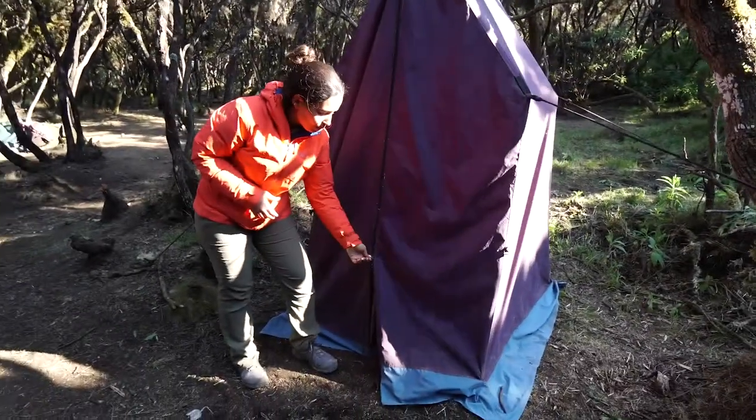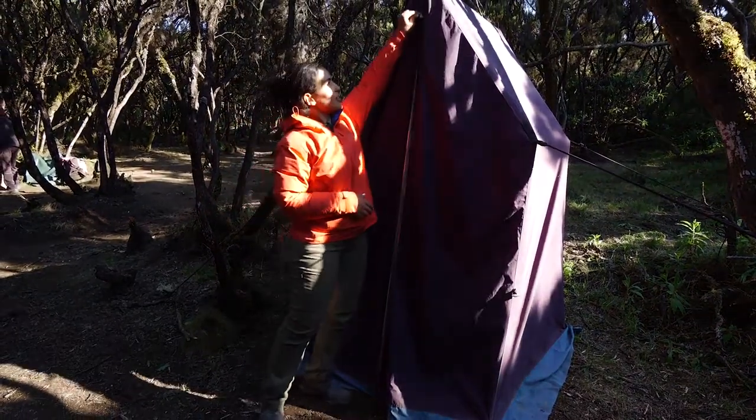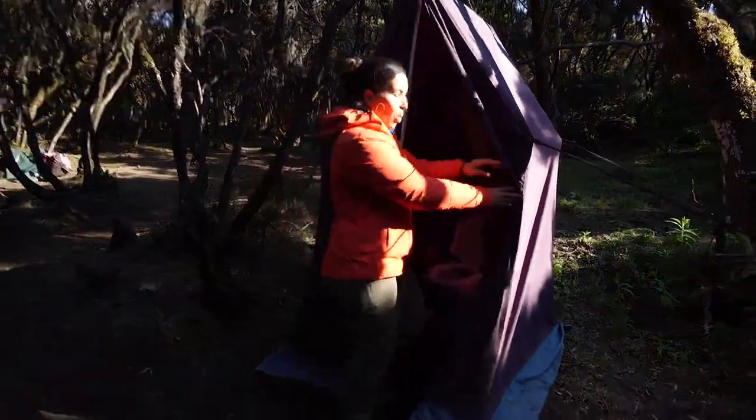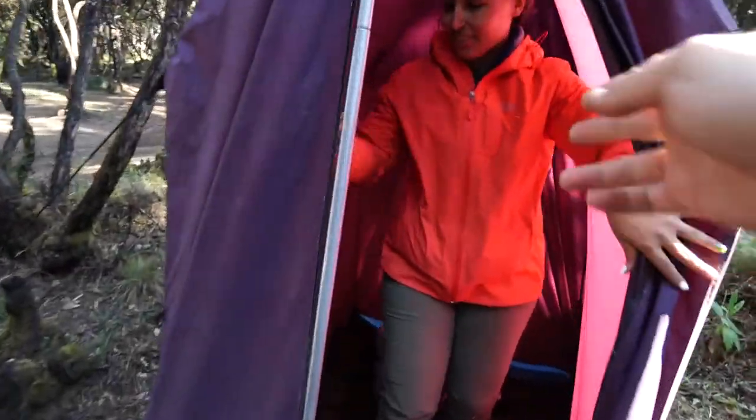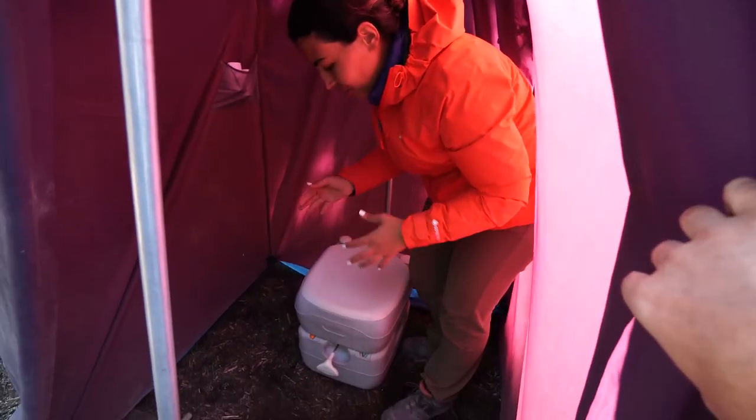It's usually closed at night, and then if you want to use it you just unzip all the way up — and welcome to the toilet! This is the toilet seat; you wouldn't expect that on the mountain.